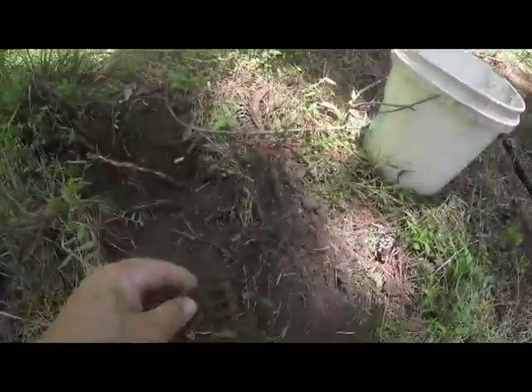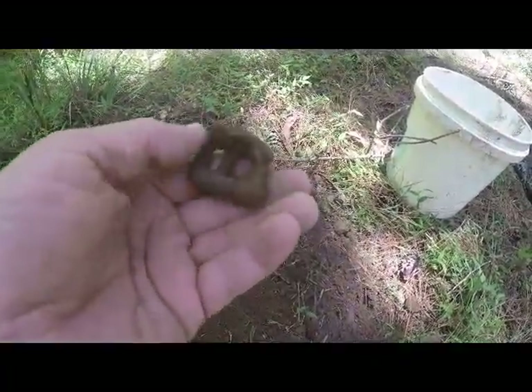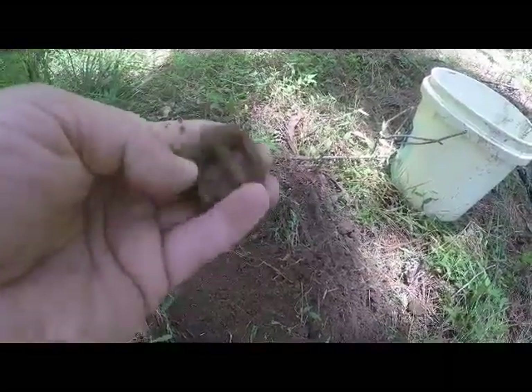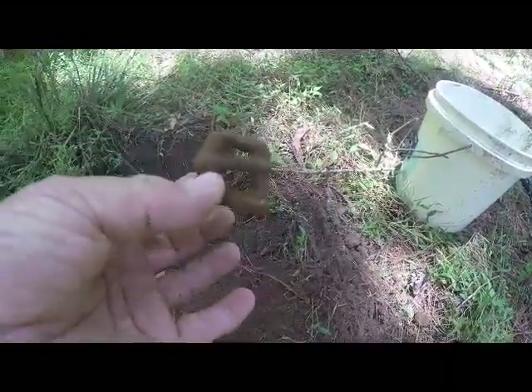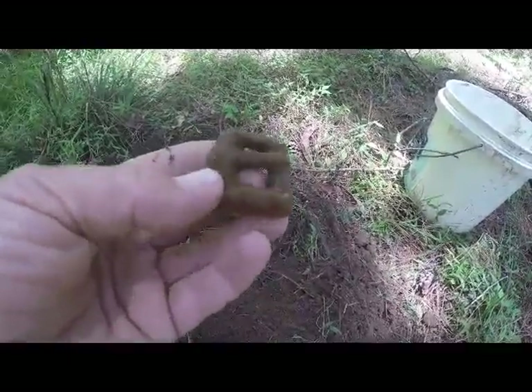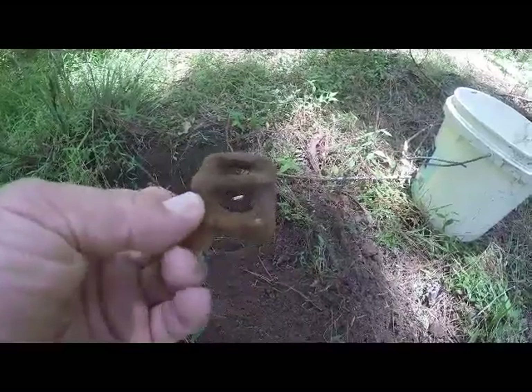Third find for the day is just a little buckle — an iron one, not a brass one. Must be off a horse's tack or something. Something different rather than the scrap iron, although it's probably not much better than scrap. We'll keep poking on.